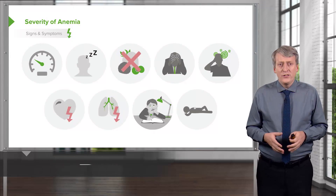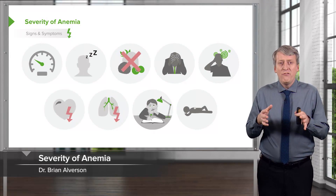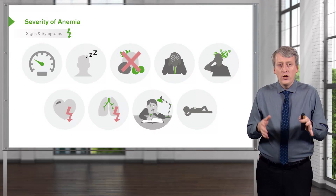Let's now turn the page and discuss what we know about the severity of anemia — what are the symptoms and how do we judge those?